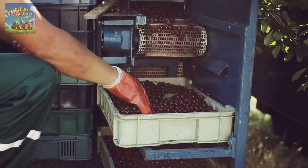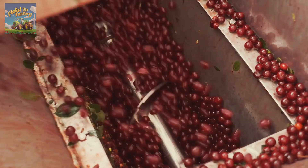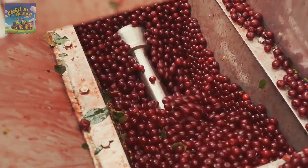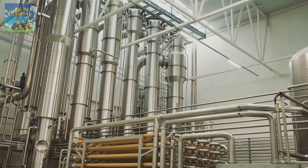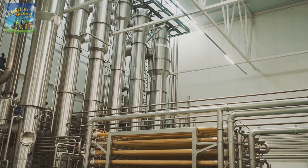Cherries that do not meet the standards for fresh consumption are processed into juice. These cherries are cleaned, blended, or pressed to extract their juice, which is then filtered to remove seeds and pulp. The juice is pasteurized or sterilized to ensure safety and longevity before being bottled or canned under hygienic conditions.